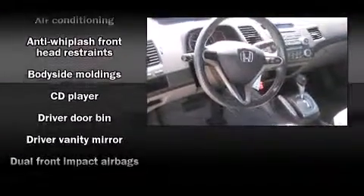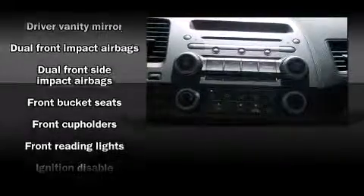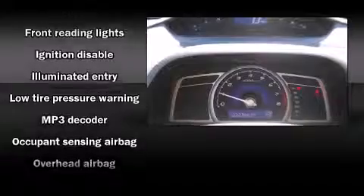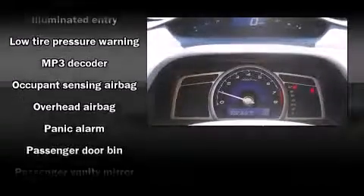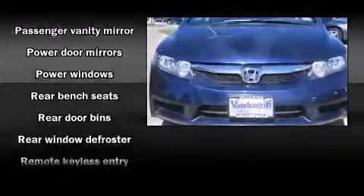Honda ensures the safety and security of its passengers with equipment such as dual front impact airbags with occupant-sensing airbag, front and side impact airbags, anti-whiplash front head restraints, ignition disabling, and ABS brakes.